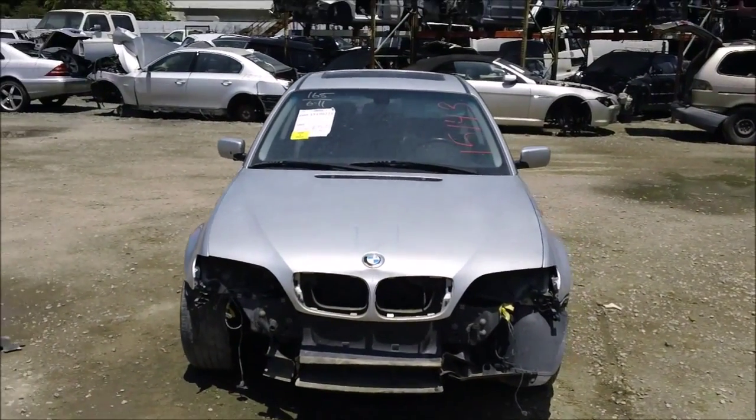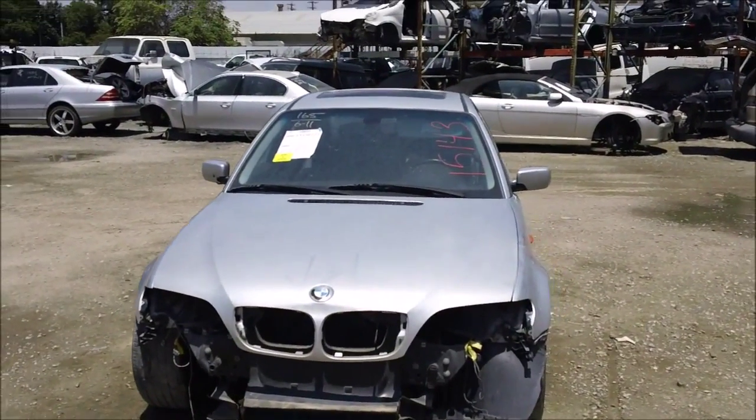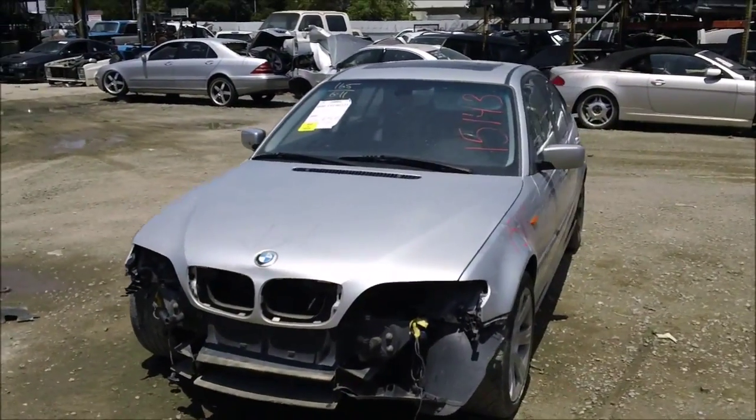Front end damage. Front bumper is no good. Both headlights are no good. Front lamps are no good. Grills are no good.